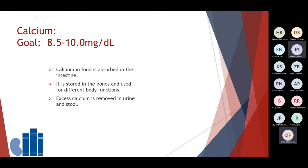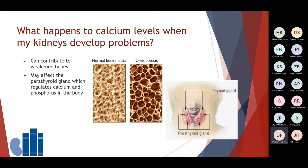The next lab we will discuss is calcium. The goal for a normal calcium level is between 8.5 and 10 mg per deciliter. The calcium that is consumed in your food or your medications is absorbed in the intestines. The kidneys use calcium for different body functions and send it where it is needed. Calcium is stored in the bones, and extra calcium is removed from the body in your urine and in your stool. With kidney disease, the balance to maintain calcium may be interrupted, which can contribute to weakened bones or osteoporosis, and it also may affect the parathyroid gland, which regulates calcium and phosphorus in the body.